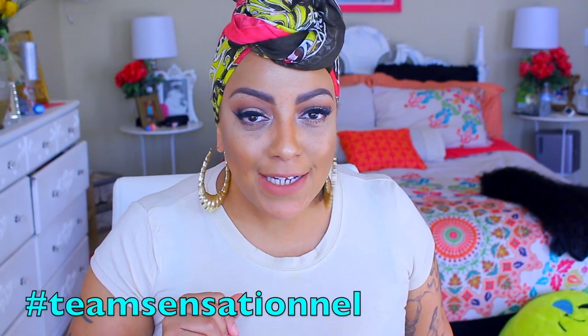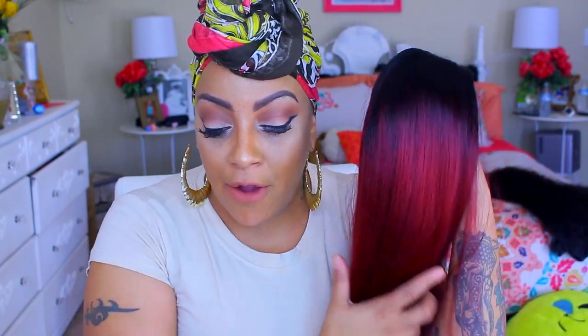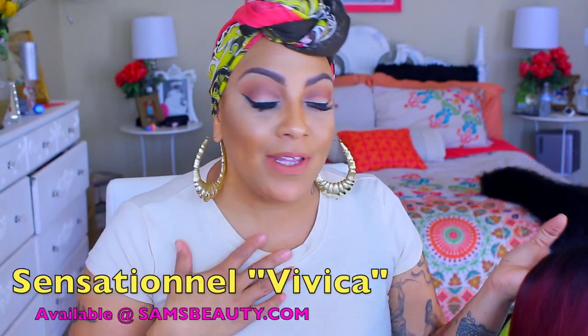I do like the darker color reds like this one. This is really pretty and it's from one of my favorite wig brands — y'all already know who that is — which is Sensational. This is their Gold Collection, the Empress Lace Wig Gold Collection, and this one right here called Vivica is available at samsbeauty.com. Three lucky divas will be receiving this same wig, and I decided to pick out something that was kind of basic but still chic, cute, and on fleek.